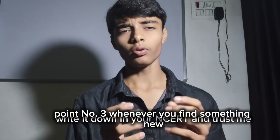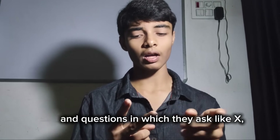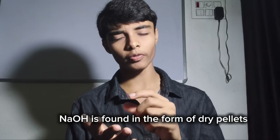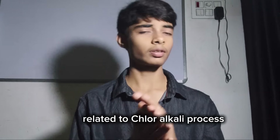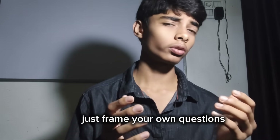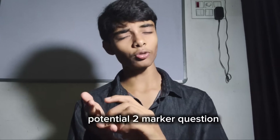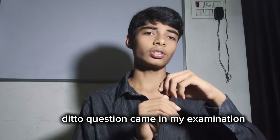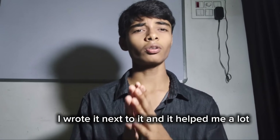Point number three: whenever you find something new, write it down in your NCERT. This is going to help you in case-based questions and questions where they ask about unknown substances X, Y, Z. It helped me a lot — I wrote that NaOH is found in the form of dry pellets and turns sticky when moisture is present, and it helped me solve a lot of questions related to the chlor-alkali process. Point number four: frame your own questions. Every line of NCERT is a potential question. Whenever you read a line and think a question can be made from it, write the type — potential MCQ, potential assertion-reason. I did it and those questions came in my examination.